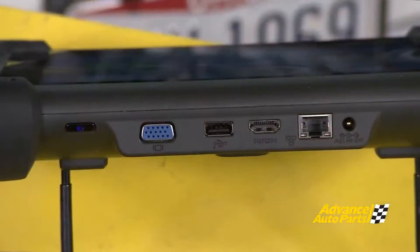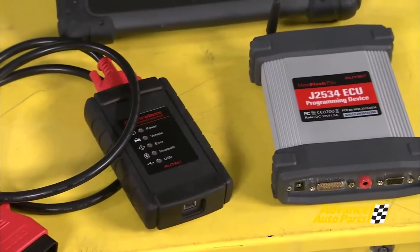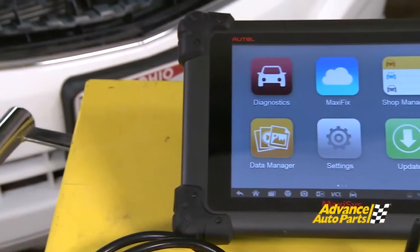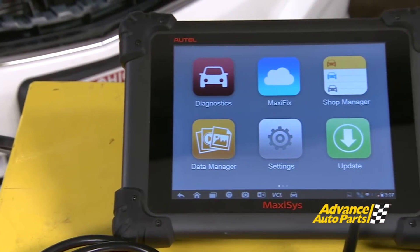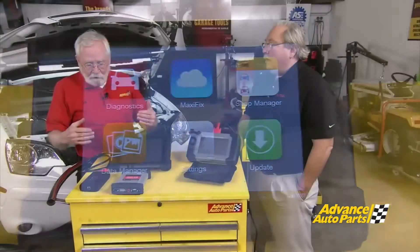This tool here doesn't have an Ethernet port, but this one does. That's another great example of hardware having to change because we have the J2534 boxes and things like that. So we've got an upgrade — a bigger tool that can support more functions and more features.